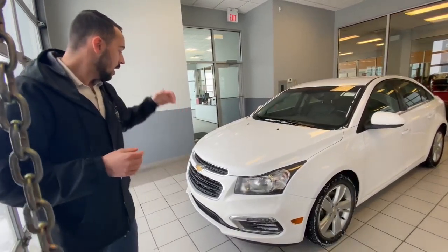In the front here you've got a super aggressive front end. On the side you've got beautiful alloy rims with practically brand new all season tires.